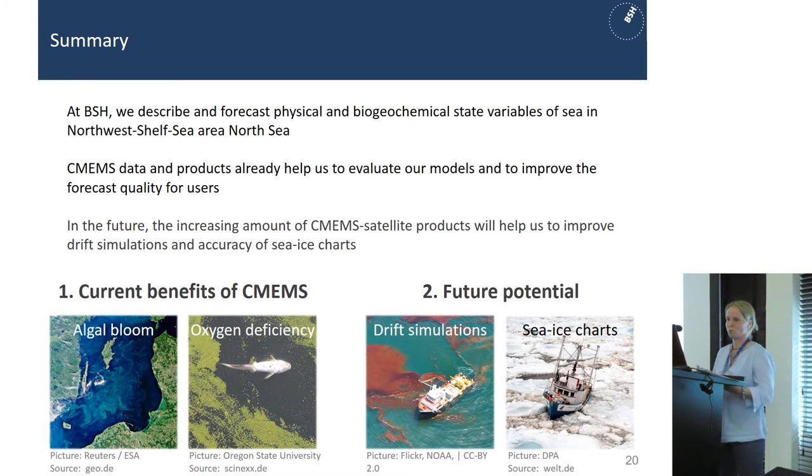In summary, at BSH we describe and forecast physical and biogeochemical state variables for the Northwest Shelf. I've tried to show you that we already use Copernicus Marine Service data and products, and that these help us to evaluate our models and improve our forecast quality for users. In the future, the increasing amount of satellite products will help us improve drift simulations and the accuracy of sea ice charts. I can't get tired of mentioning that we need in-situ observations. Thank you for your attention.